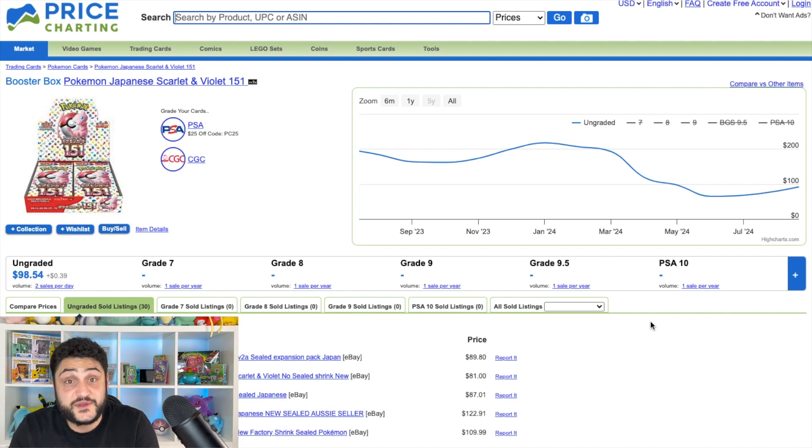The number one spot goes to the Pokemon 151 Japanese booster box. Just like the English set, the Japanese version is going to do really well. It peaked at around $192–$200, dipped down to $64, and we're already back up — currently at around $98. Gen 1 anything always has a push behind it, and here's an opportunity to get a booster box format of 151, which isn't available in English.